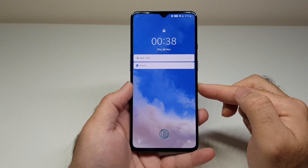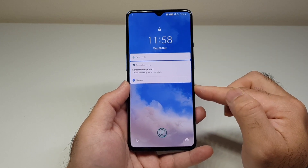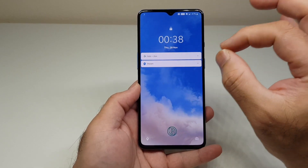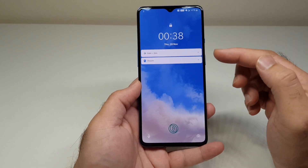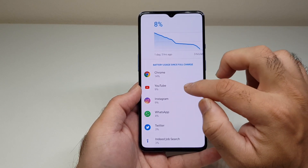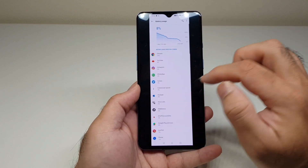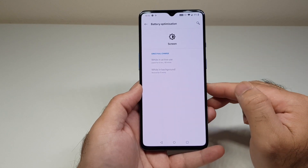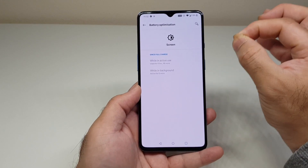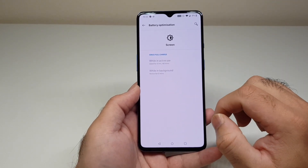On 28th November just past midnight at 41%, I checked again just before 12 PM — standby consumption was still significant even after the update. Further down, from 100% down to 8%, with Chrome, YouTube, social media, and voice calls, I achieved 6 hours and 48 minutes of screen-on time. Brightness was kept around 70% throughout.